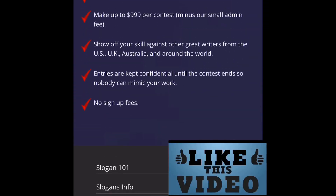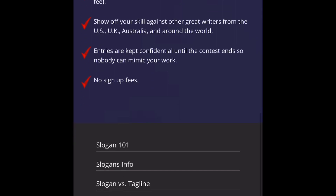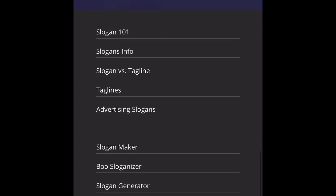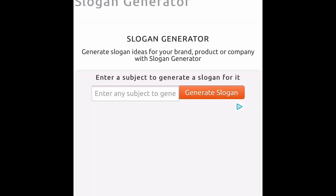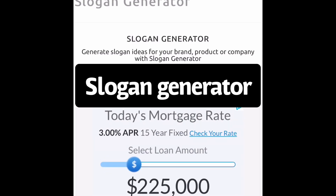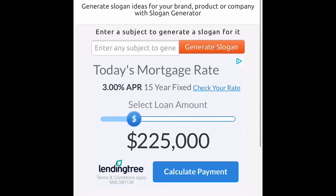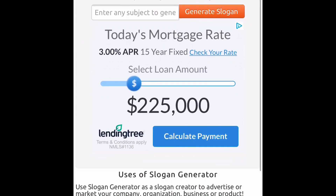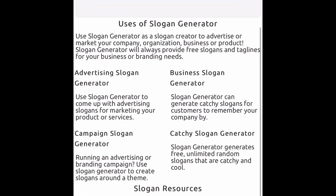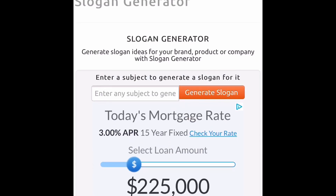Now you're probably saying: hey, I'm not a good writer, I can't come up with any slogans. Well, you can go to this website that will help you out. I'm at this website called slogangenerator.org. You go here and it'll generate slogans for you right there where it says enter a subject to generate a slogan for it. You put that in there, it generates the names, and you just pick some of the names and submit them to the contest.